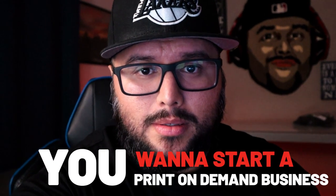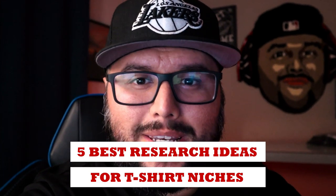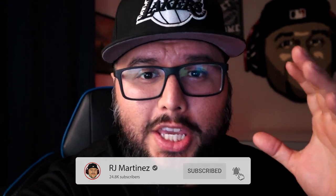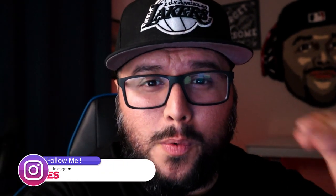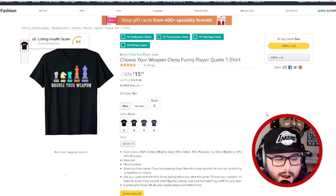You want to start a print-on-demand business but you don't know what niche to go into. In this video I'm going to show you the five best research ideas for t-shirt niches. My name is RJ Martinez and I've been doing print-on-demand full-time for about four and a half years. I'm going to share some of my favorite research ideas that are sure winners if done right.